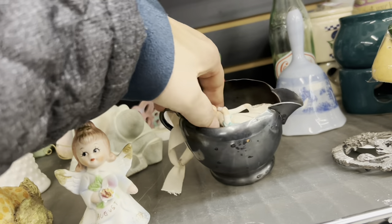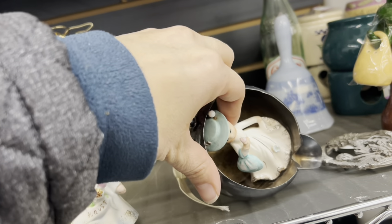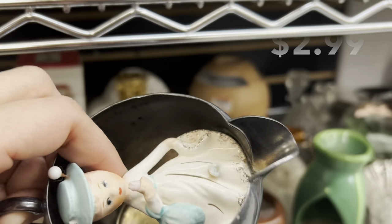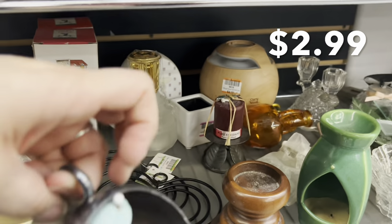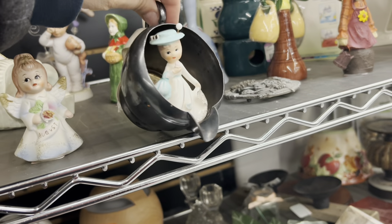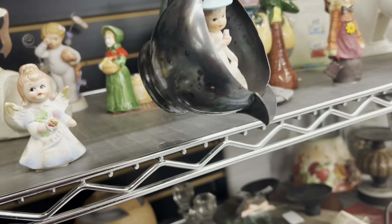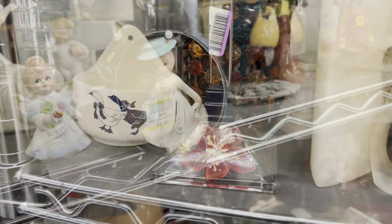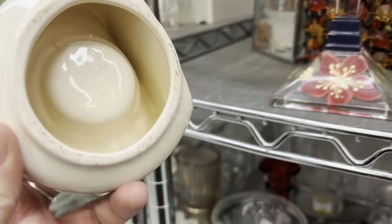I was trying to figure out the scoop with this little figurine. I thought she was super cute, but it turns out that someone glued her into this old creamer, which is kind of neat. And if she hadn't had aqua on her, I might have tried to turn her into some sort of Christmas ornament, but I didn't like that aqua color for Christmas time — not with my stuff anyway.